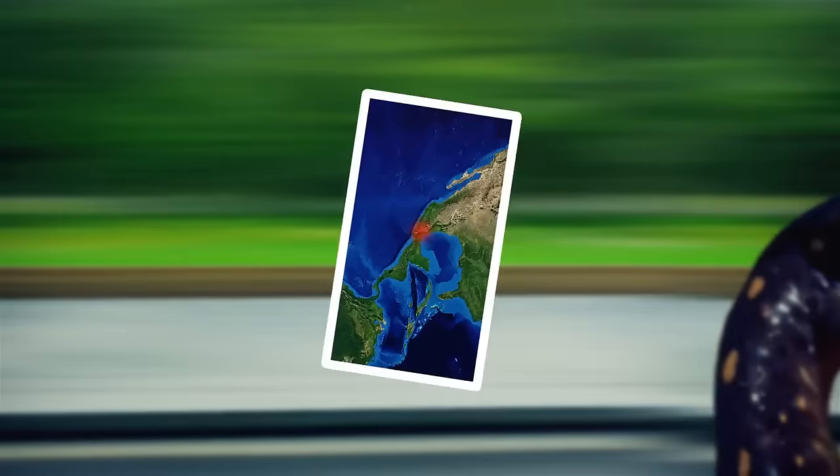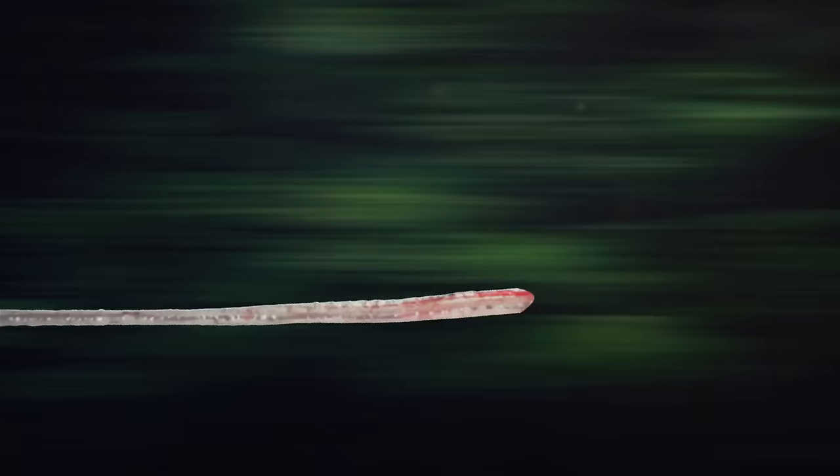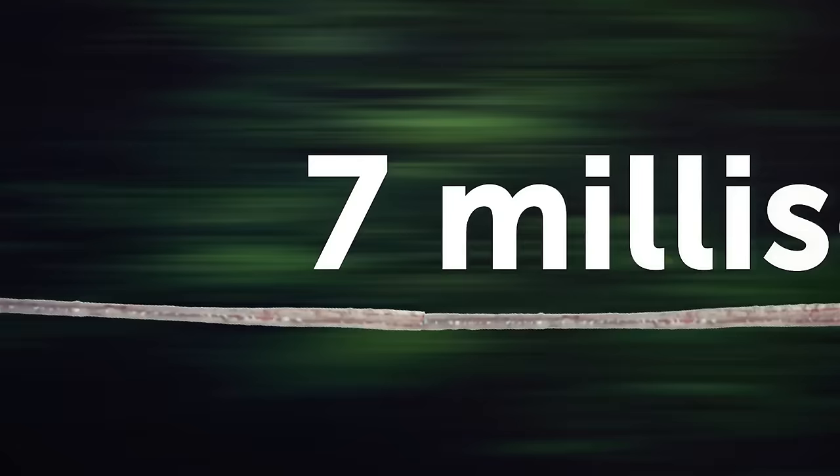The odds of encountering the Oaxacan salamander are pretty slim, but its tongue is dangerous because of its speed. This salamander is found in the Oaxaca region of Mexico, featuring a dark brown or black body with bright orange or yellow markings. It's nocturnal and can release a nasty substance from its skin when threatened. A new study found it has the most powerful muscle in the animal kingdom — it can shoot its tongue out with enough power to cause serious damage, extending it more than half its body length in just 7 milliseconds.